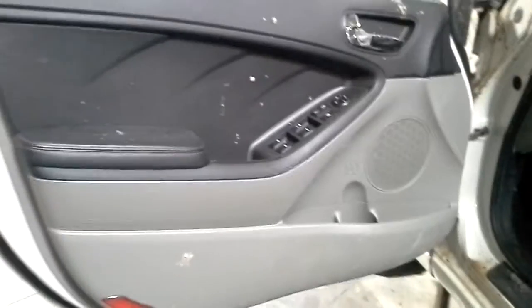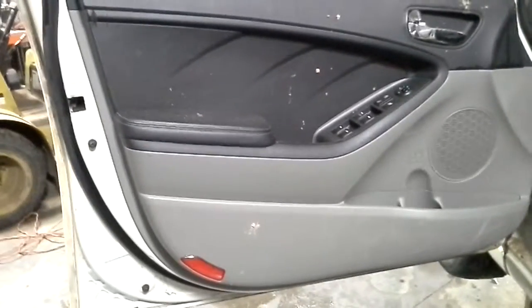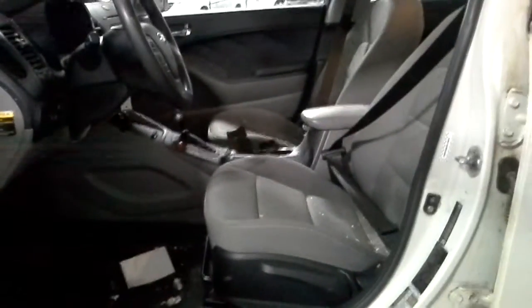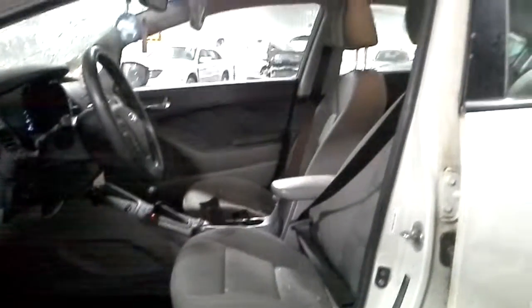Inside, we've got a gray and black, very dark gray interior. Power windows, power locks, power mirrors, with gray cloth seats and a manual transmission. The air bags are good.